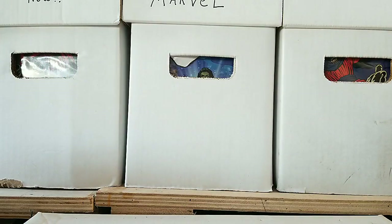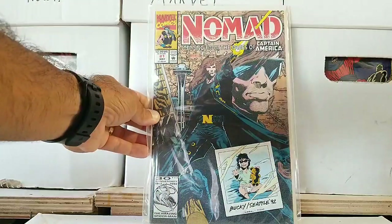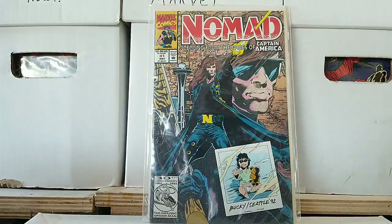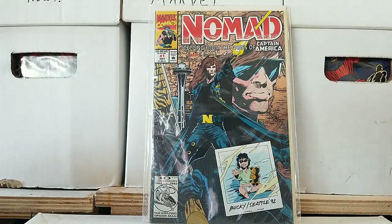Here's another one — issue 1 of Nomad. How much is that worth? 1992. Look at Nomad's hair, look at his big trench coat and glasses. It's like Terminator with long hair and he's got the big N on his belt with the pouches. It's like Bucky in Seattle in 1992. That's so awesome.